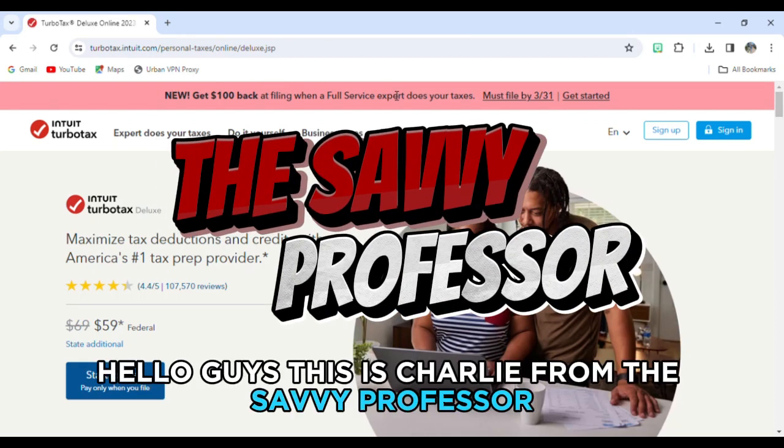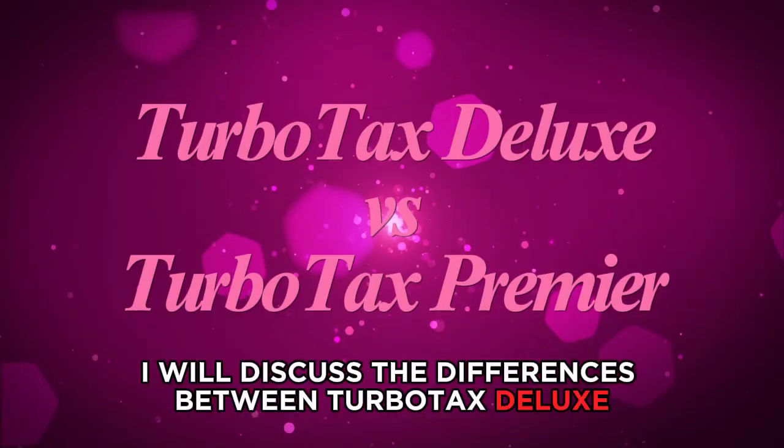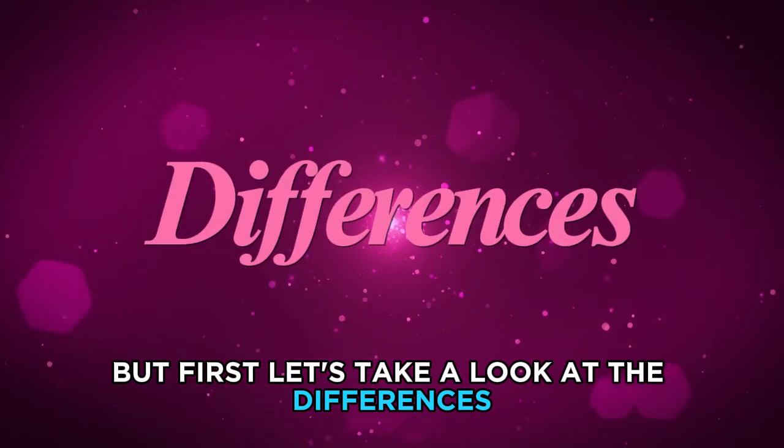Hello guys, this is Charlie from The Savvy Professor. In today's video I will discuss the differences between TurboTax Deluxe and Premier. Watch till the end to know which is better, but first let's take a look at the differences.